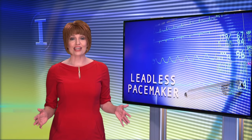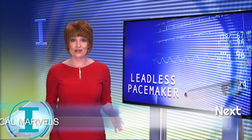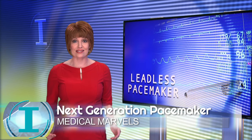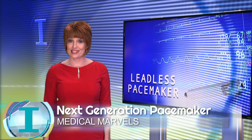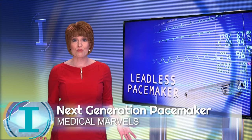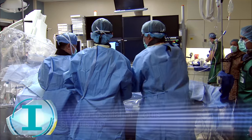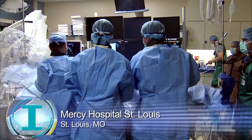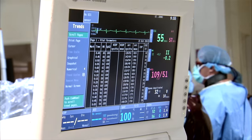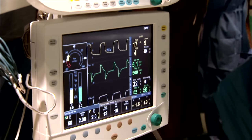A new pacemaker is giving heart patients new hope at Mercy's Heart Hospital. It's the world's first non-surgical, retrievable pacing technology, and it's considered to be the next generation pacemaker, much smaller than the conventional one. Pacemakers are life savers for patients with heart rhythm issues. They provide electrical stimulation to keep the heart pumping at an adequate rate.